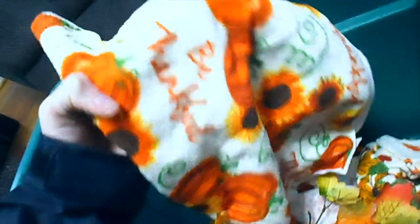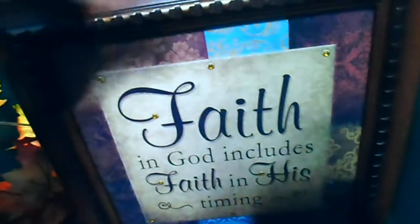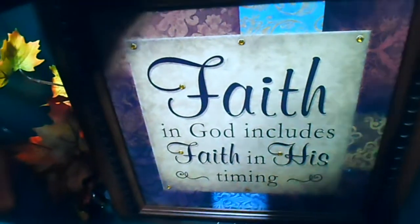Here's a Bath & Body Works scent — I need to take that out. We also have this 'Be Thankful' microfiber decoration towel and this 'Bless This Home' towel — I need to take those out too. And then we have this, which doesn't go in here, but I took it down to put up a fall decoration. It says 'Faith' and 'God includes faith in his timing.'